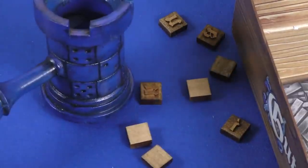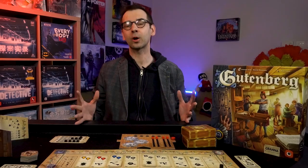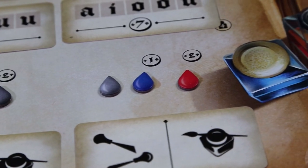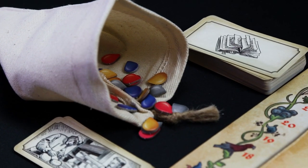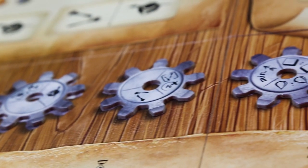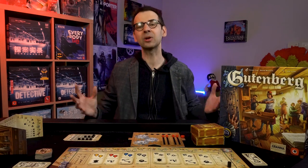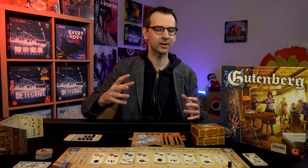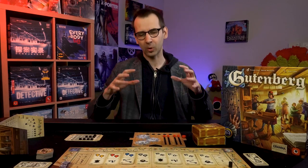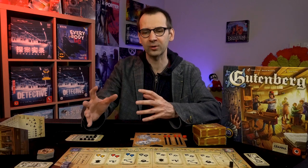So here we are in the conclusion. If you like pretty games, this one is pretty — the components are absolutely mind-blowing. It will be a gem in your collection. If you like German-style elegant, beautifully designed games — even though this is a Polish game — it feels designed by the likes of Reiner Knizia, Michael Schacht, or Wolfgang Kramer. The theme is super strong: you're building books, buying inks, improving employees' skills, buying cogs to make your manufacturing better.